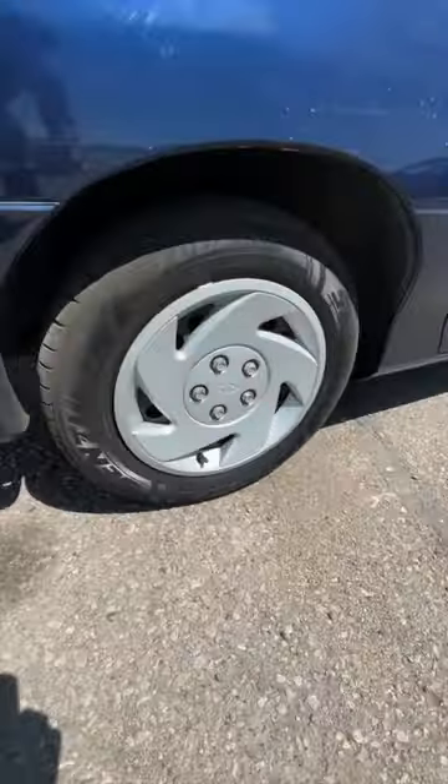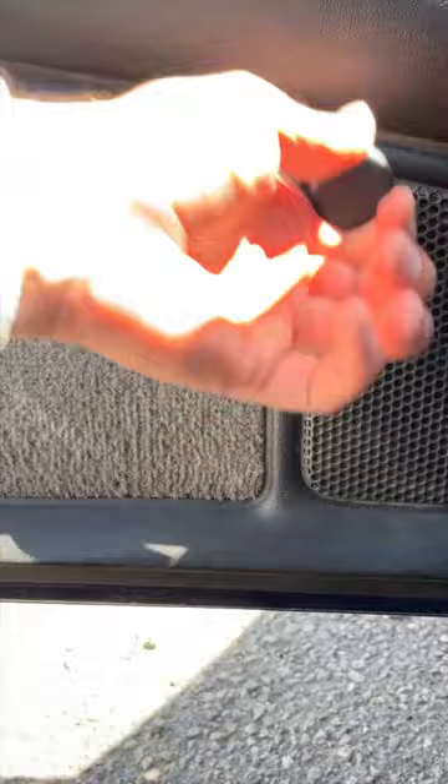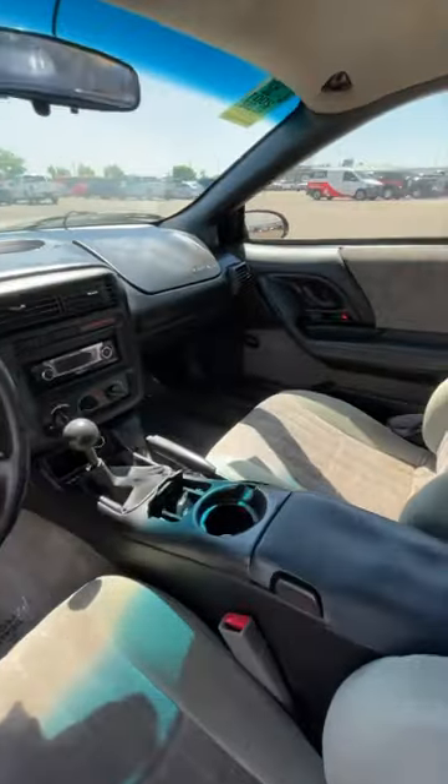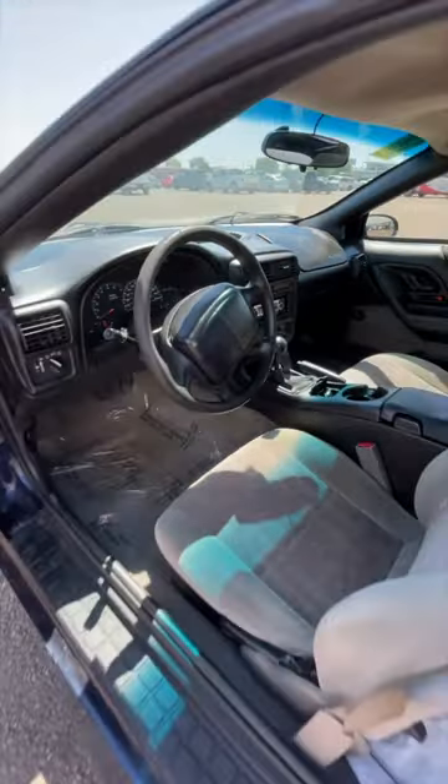Check out those hubcaps covering the base steel wheels. Inside, it's got cloth bucket seats, roll-up windows, no power locks, not even power mirrors. How this purple catfish survived with under 100,000 miles is crazy.